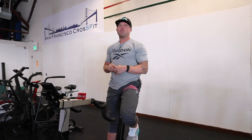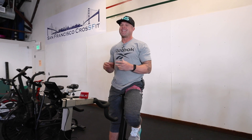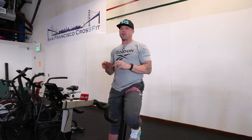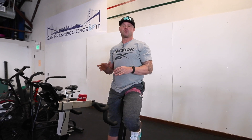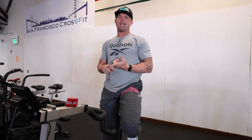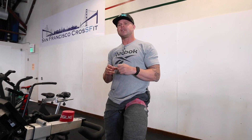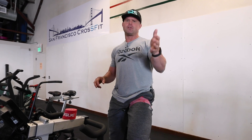Welcome back to The Ready State. Today we're talking about how to integrate blood flow restriction, or occlusion training, into your training. Of all the modalities out there, blood flow restriction is actually one of the oldest, believe it or not. Katsu has been going on in Japan for over a decade with millions and millions of sessions logged. It's also used in hospitals, and in bodybuilding — bodybuilders have been on this for a long time.